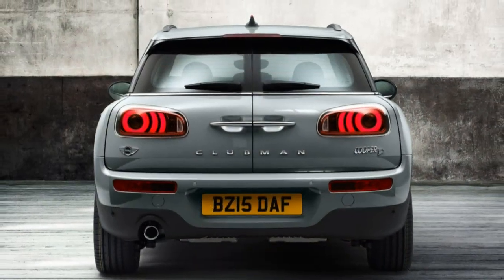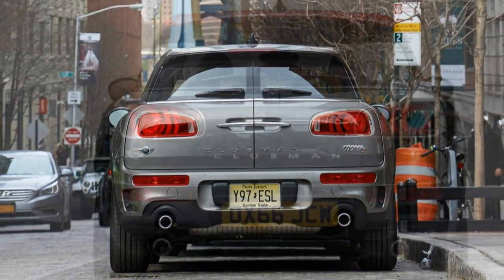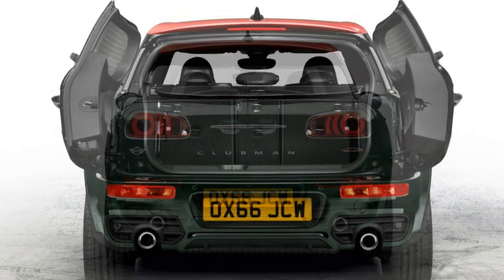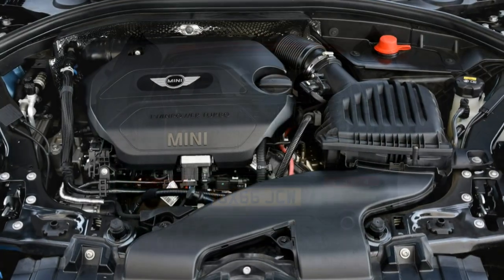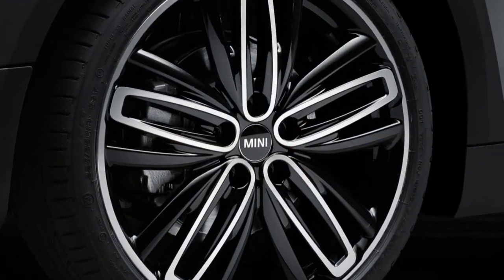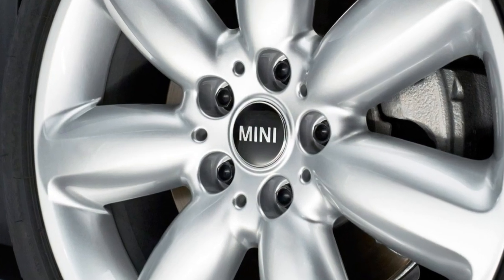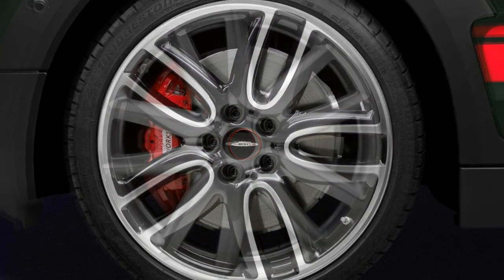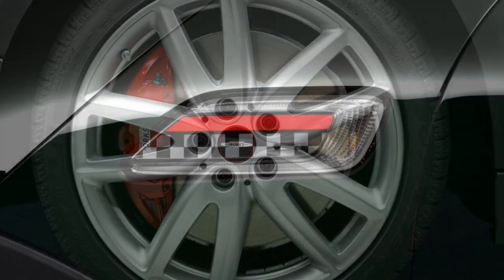Many of these items can be ordered individually. Other notable options include adaptive cruise control, various wheel designs in 17-, 18-, and 19-inch sizes, black or white hood stripes, roof rails, a rear fog light, power-adjustable front seats with driver seat memory, a 40/20/40 split rear seat, cloth upholstery, leather and cloth upholstery, full leather upholstery, various interior trim pieces, satellite radio, and a space-saver spare.